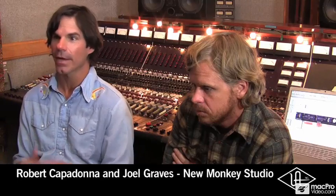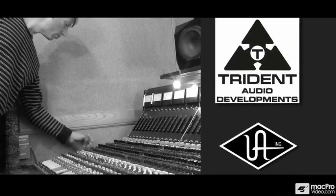It's got this big, round, 70s rock sound. Not that it's limited to that, but I think it's got that in its arsenal.